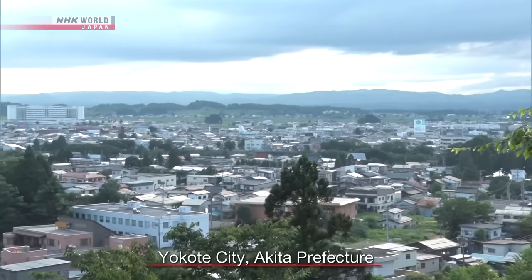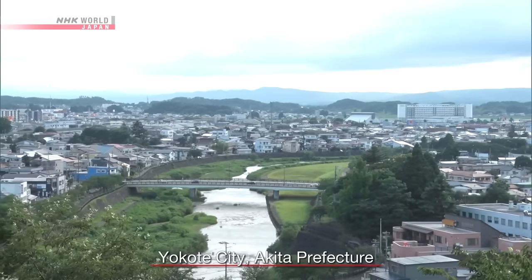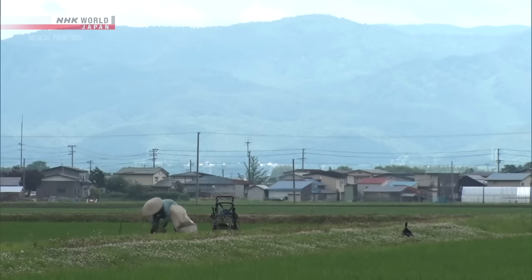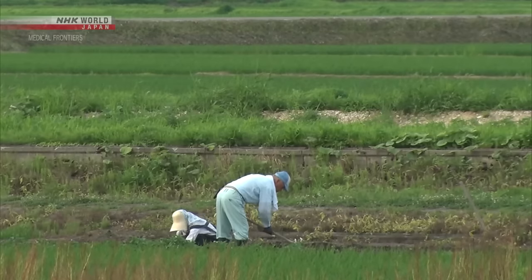One of the places included in the study was Yokote City in Akita Prefecture, northeastern Japan. Consumption of natto is high in this area, as it has long been part of the local food culture.